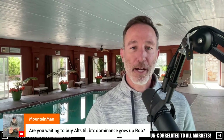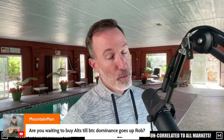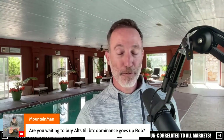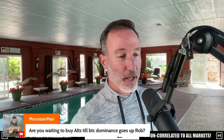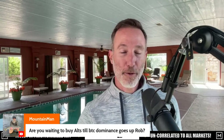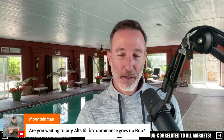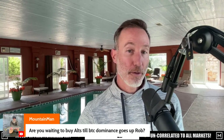Mountain Man says: are you waiting to buy alts until Bitcoin dominance goes up, Rob? So at the front of the show, Ben in the Crypto Verse and James and Best Answers have different strategies. Ben is like, I'm barely buying Bitcoin, and James is buying some other stuff. I'm in the middle — I'm still buying Bitcoin and I'm still micro-DCA-ing altcoins.